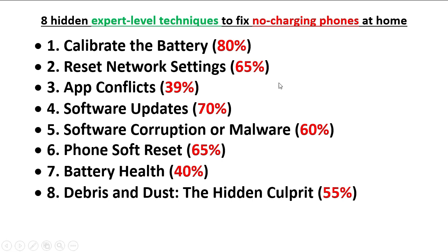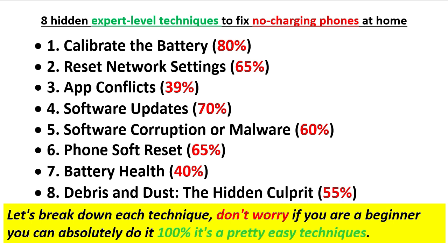55 percent of no-charging phones brought to repair shops are due to debris and dust. I'm going to teach you step by step how to fix all these points. Don't worry — as I told you before, if you are a beginner you can absolutely do it. These are pretty easy techniques.